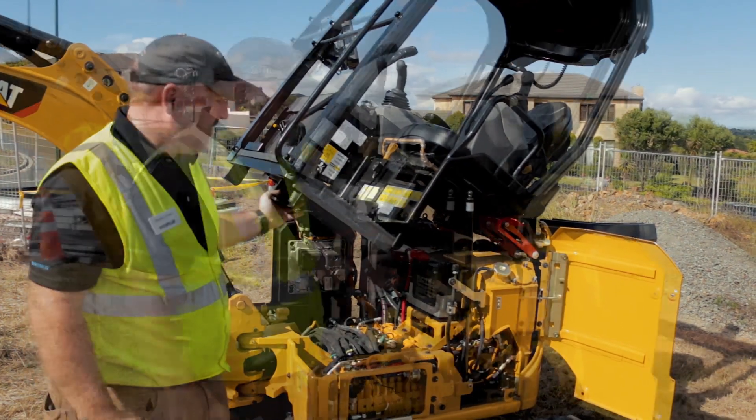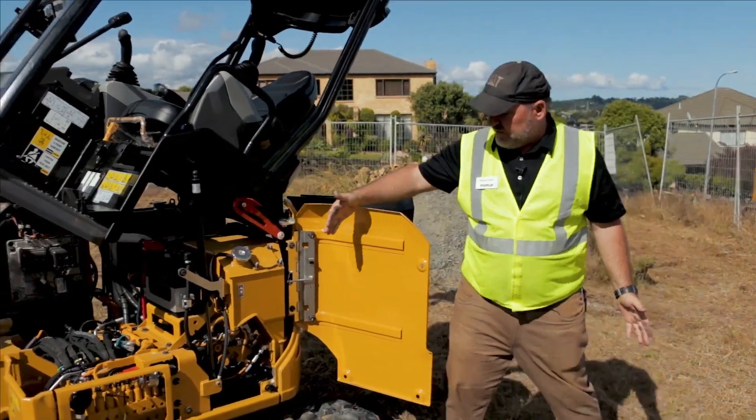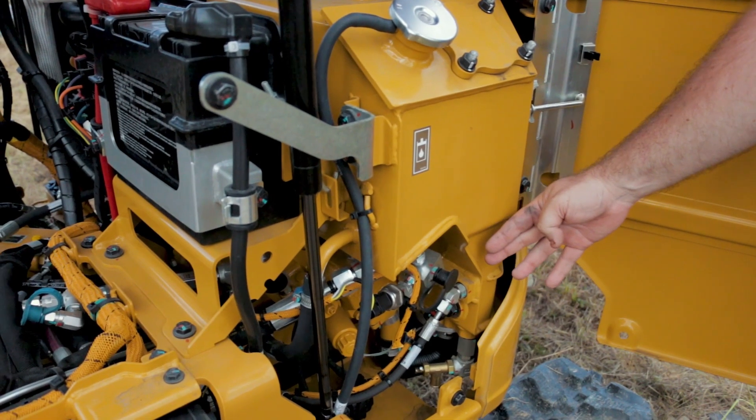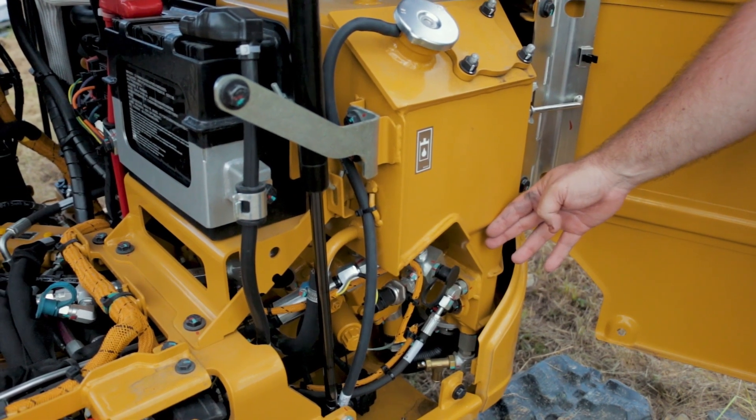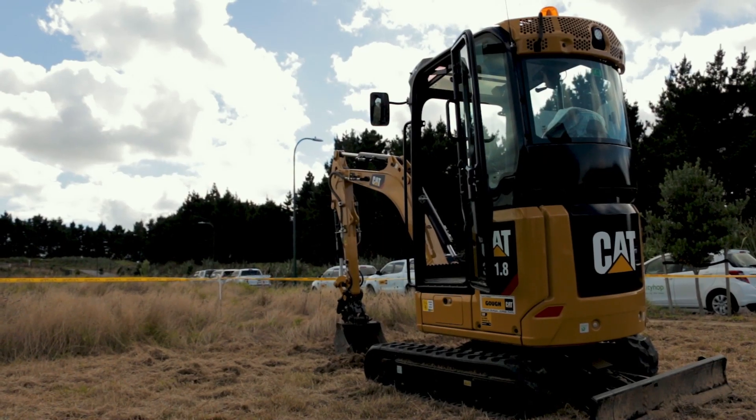All panels open on this machine so you can get easy access to your service points, pressure testing, as well as draining the hydraulic system. Mechanics can easily work on these machines, reducing downtime while you're on site.